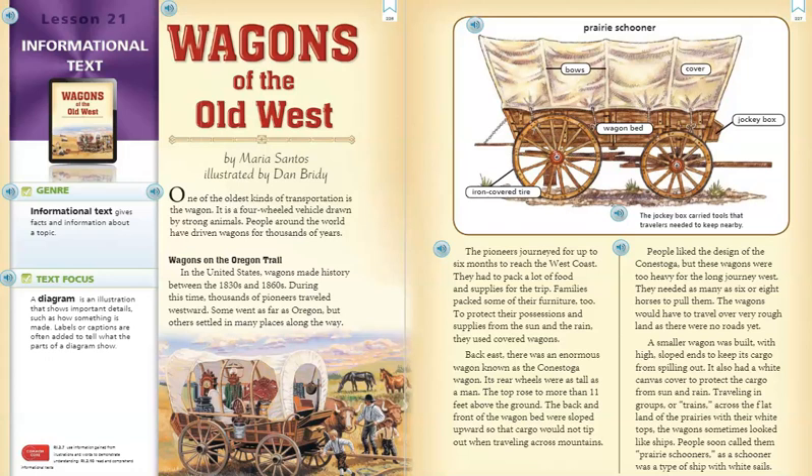Back east, there was an enormous wagon known as the Conestoga Wagon. Its rear wheels were as tall as a man. The top rose to more than 11 feet above the ground. The back and front of the wagon bed were sloped upwards so that cargo would not tip out when traveling across mountains. People liked the design of the Conestoga, but these wagons were too heavy for the long journey west.